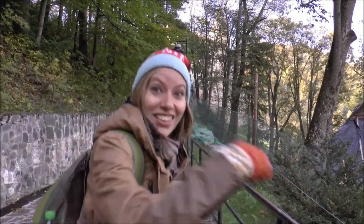At last, the destination we've been waiting for. We have arrived in Bran to visit Bran Castle, which may or may not be associated with Dracula. Let's go.